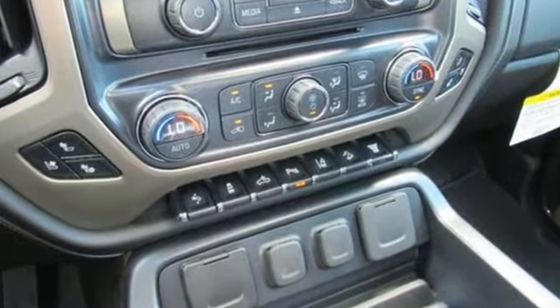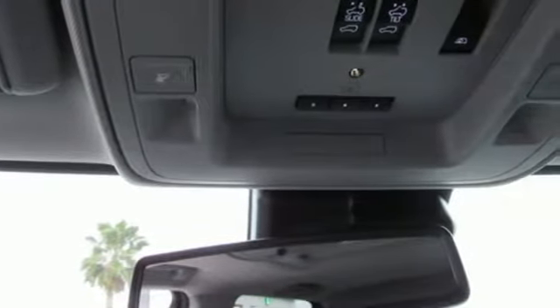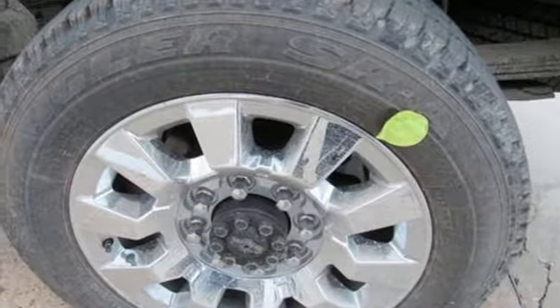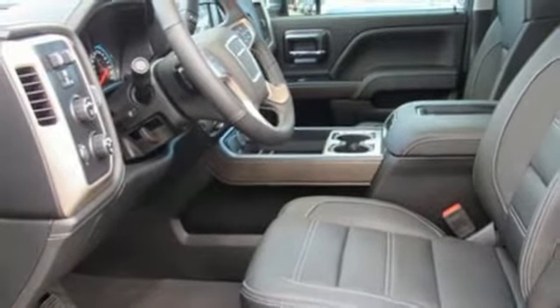Streaming audio, Wi-Fi hotspot, dual-zone climate control, configurable instrument gauges, remote engine start, heated steering wheel, intercooled turbo V8 engine, trailer brake controller, electronic shift on the fly, and power heated mirrors.